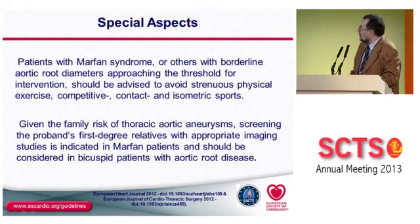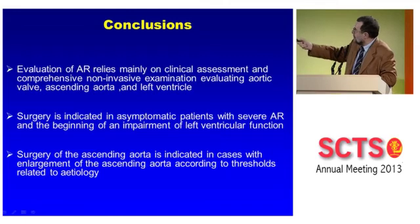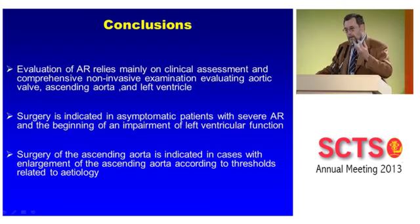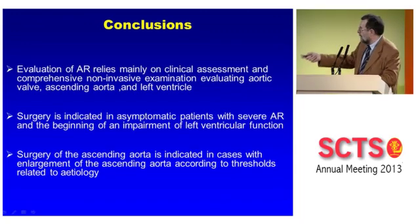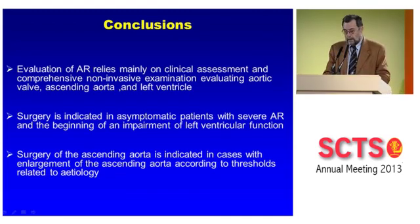To summarize: evaluation of AR in asymptomatic patients relies on clinical assessment, degree of AR, and if in doubt, perform exercise testing — but not exercise echo, it doesn't help. Comprehensive non-invasive examination should evaluate both the aortic valve — looking carefully at the mechanism of AR, texture of leaflets, and ascending aorta at different levels — and the left ventricle. Surgery is indicated in the asymptomatic patient with severe AR and beginning LV function impairment, especially with deterioration over time. Surgery on the ascending aorta is indicated whatever the degree of AR when enlargement reaches thresholds related to etiology.